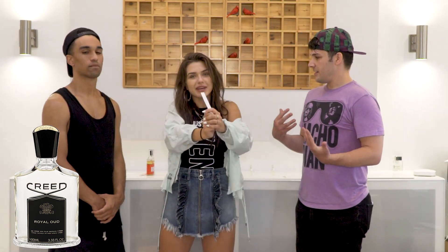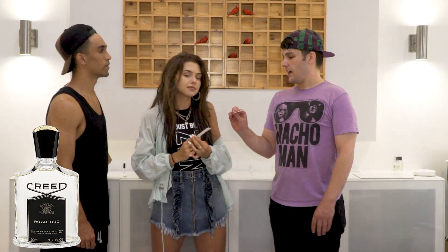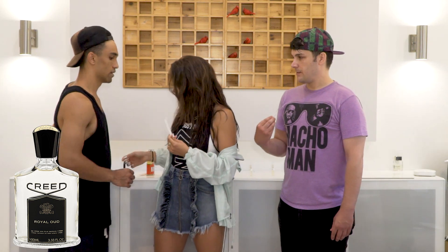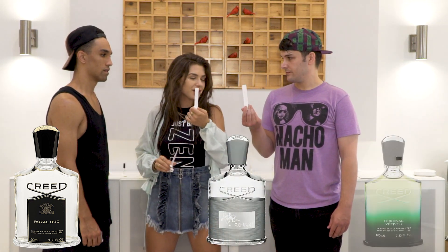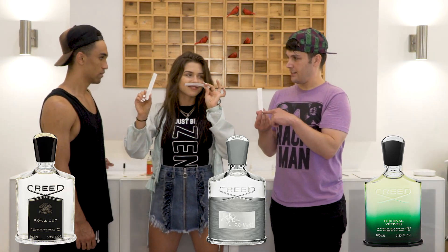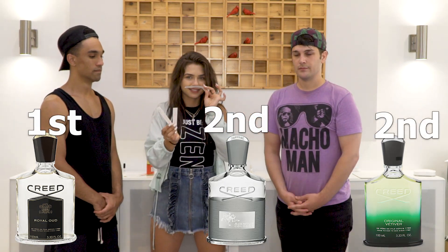So I think your winner — this smells so good. Yes, this is my favorite one, it smells so amazing. But that's just second place — it's going to be Original Vetiver. So my top three: Aventus was 8.5, Original Vetiver, and Royal Oud — first, third, second. I think these are a tie.